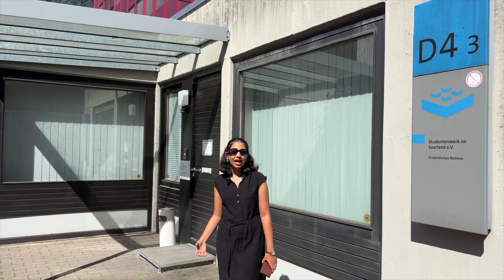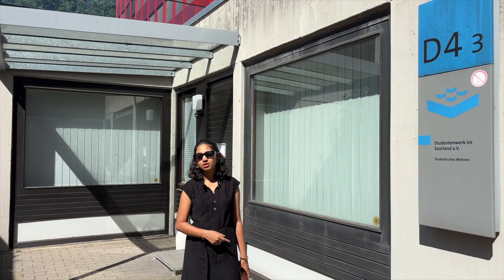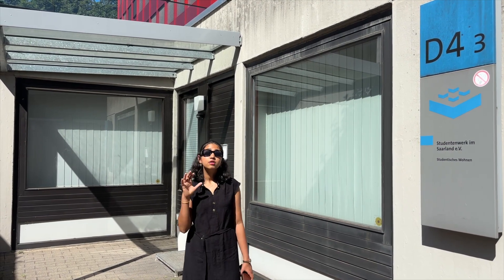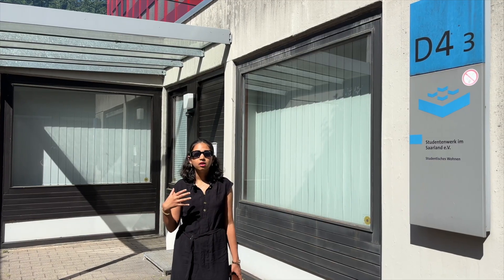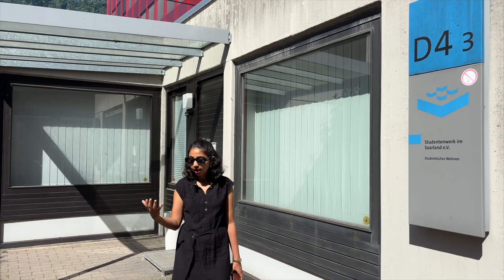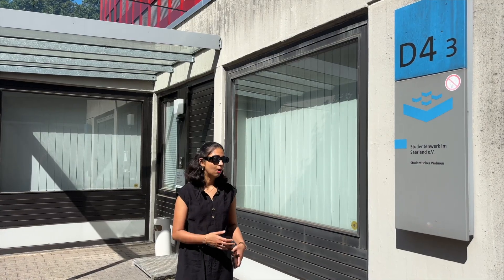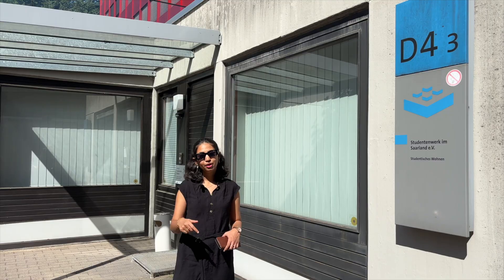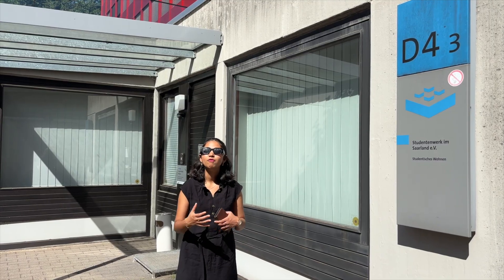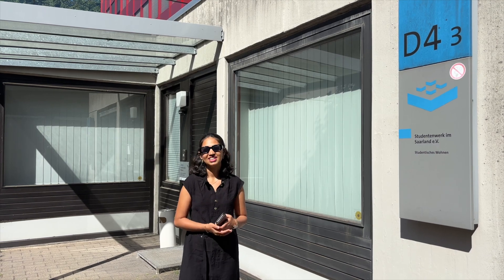If you're a student and would like to live in one of the student dorms, this place is really important. This is the office of the Studentenwerk Saarland, which handles things related to student housing, the Mensa, and so on. I live in one of the student housings called Guckelsberg, provided by Saarland University. Comment below if you'd like to see a video of where I live and what it's like living in a student Wohnheim from Saarland University.